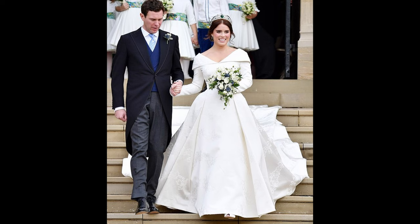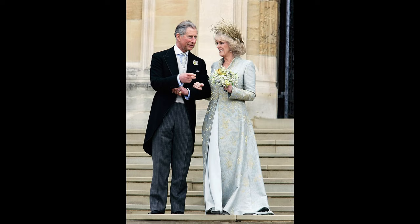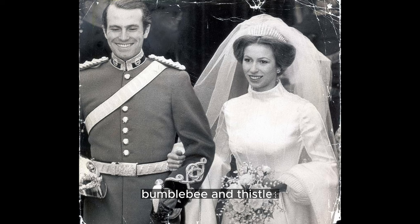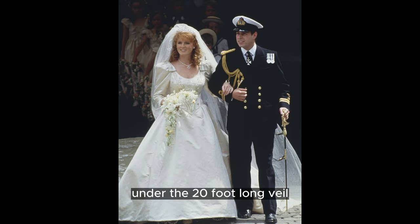Sarah Ferguson's 1986 dress receives over 280 estimated monthly searches. Designed by Lindka Cierach, the satin dress showcased intricate beadwork. Sarah incorporated elements from her family's coat of arms, including a bumblebee and thistles, as a tribute to her heritage. Anchors and waves symbolizing Andrew's sailing background adorned the gown, and the couple's initials were hidden under the 20-foot-long veil.